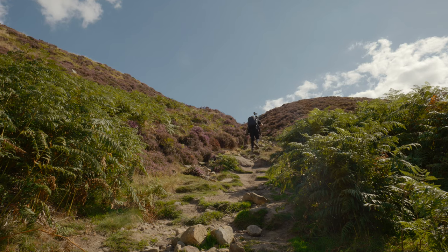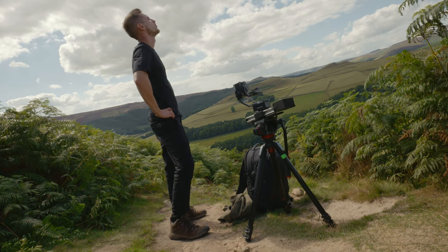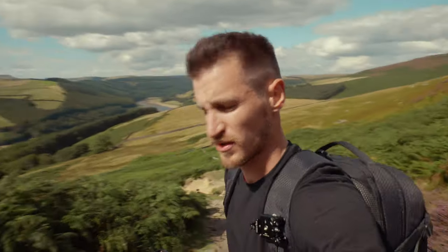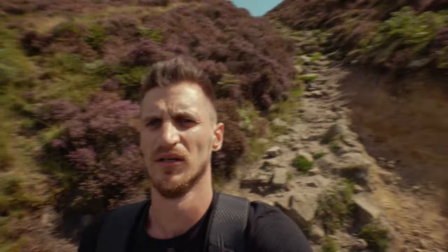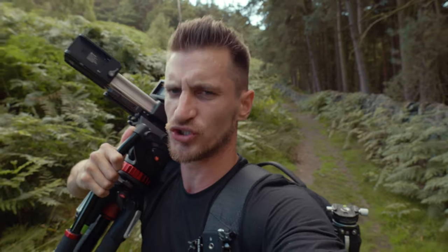Hiking up that hill was exhausting. I had to stop a few times so that ate into my filming time. When you're filming you need as much energy as possible and that was just draining my energy by the second. This could be the most ambitious filming day I've ever done. It's a trek.